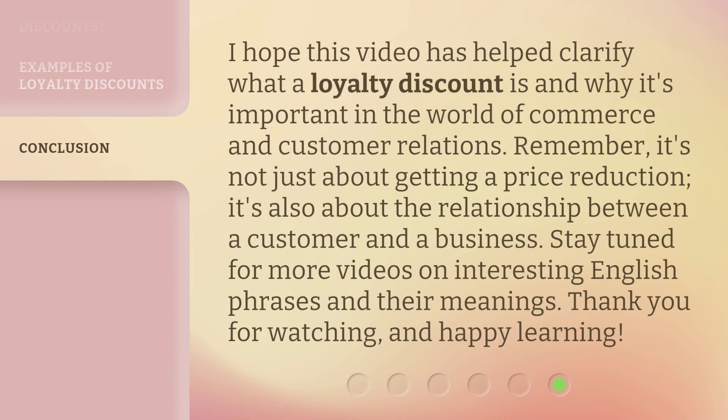I hope this video has helped clarify what a loyalty discount is and why it's important in the world of commerce and customer relations. Remember, it's not just about getting a price reduction — it's also about the relationship between a customer and a business. Stay tuned for more videos on interesting English phrases and their meanings. Thank you for watching and happy learning!